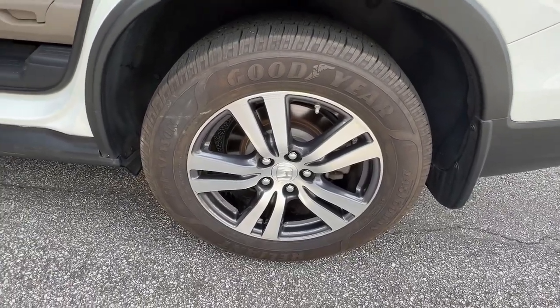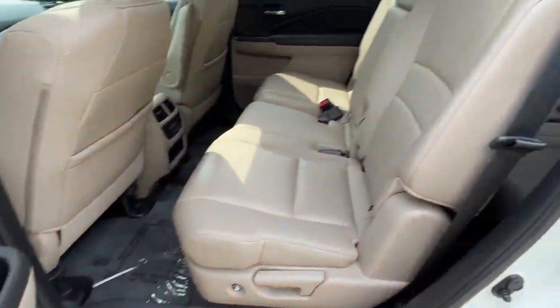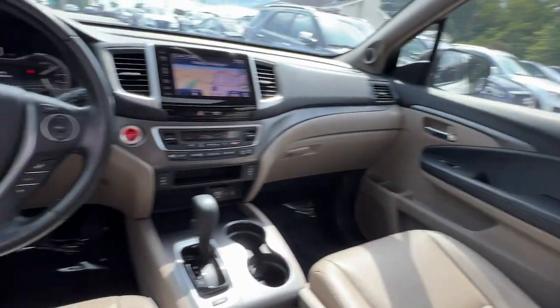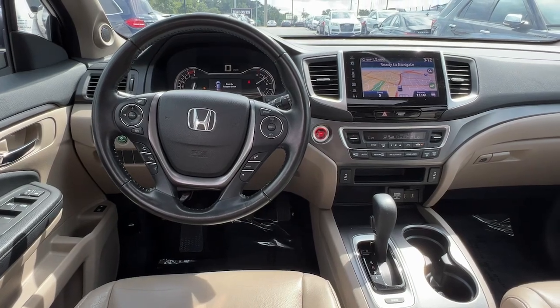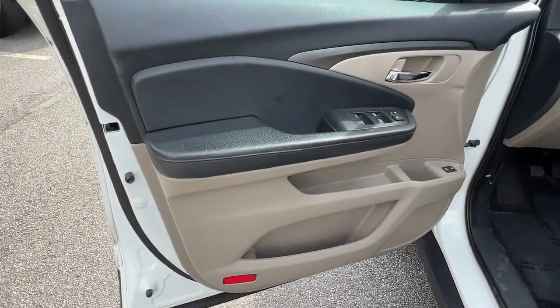The following are some of this vehicle's highlighted options: navigation system, keyless entry, sun/moonroof, power passenger seat, fog lamps, satellite radio, power liftgate, power driver seat, electronic stability control, third row seat.